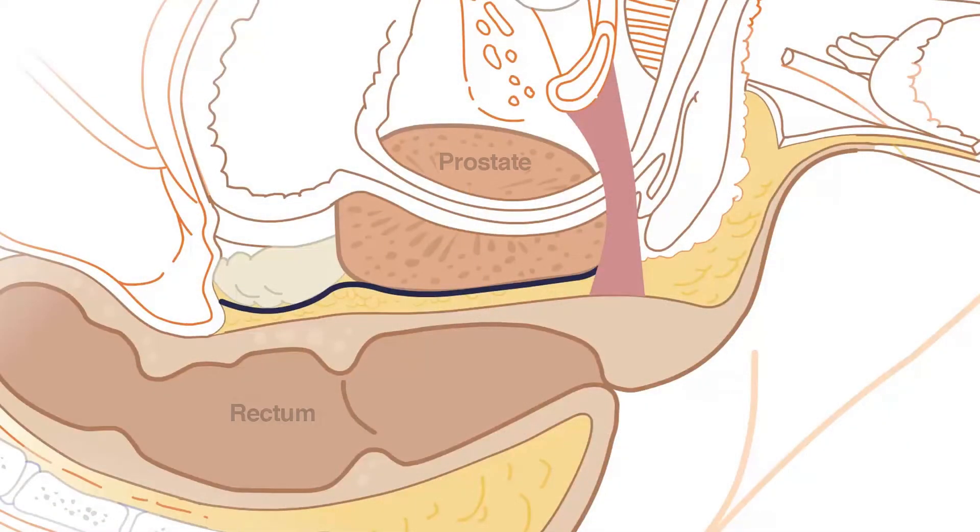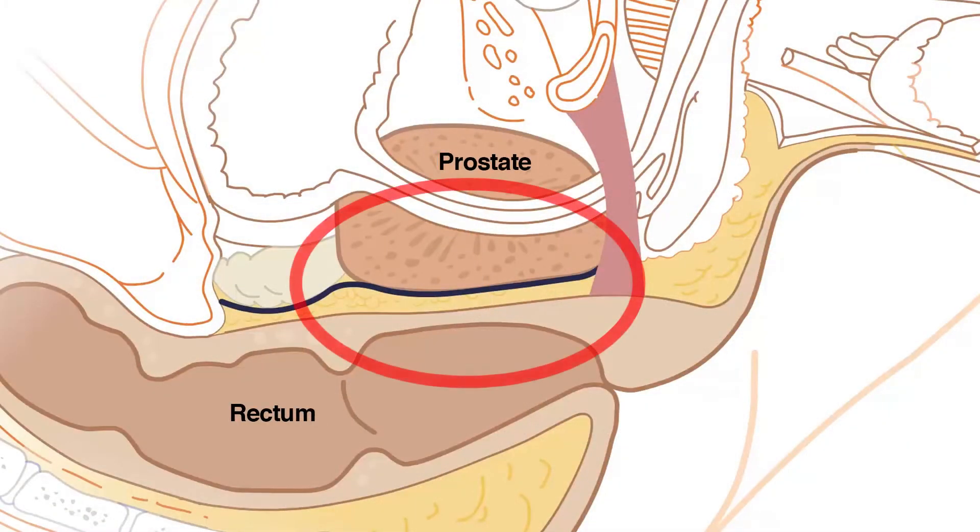Patients who have prostate cancer frequently undergo radiation therapy as their preferred method of treatment, and it's a non-invasive treatment, but it can sometimes cause irritation of the rectum or the intestines. Rectospacer gel is a way to minimize or even eliminate the risks of injury to the rectum.